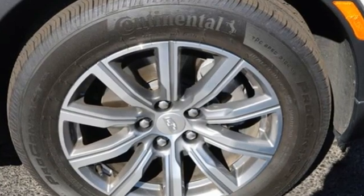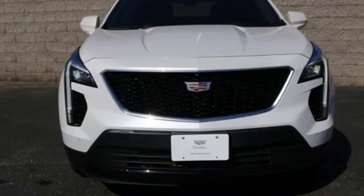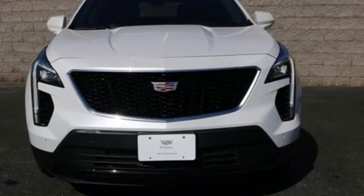Cadillac embodies a passion for performance, craftsmanship, and innovation. See what it can do for you when you take it for a test drive.